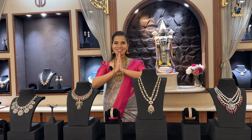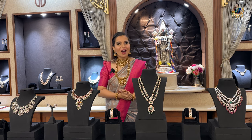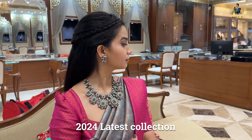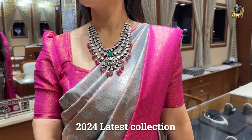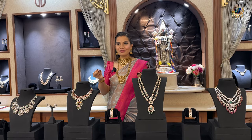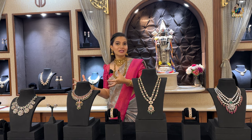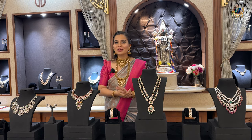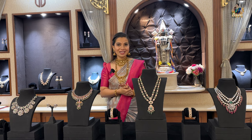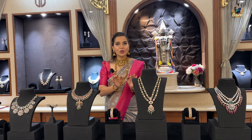Hey everyone, hello, namaste! Welcome and welcome back. So how are you all doing? We are now in 2024 and I have got you some affordable bridal budget dream jewelry. This store is Tirumala Jewellers, located at Jubilee Hills, Road Number 36. I will mention the complete address in the description box below.